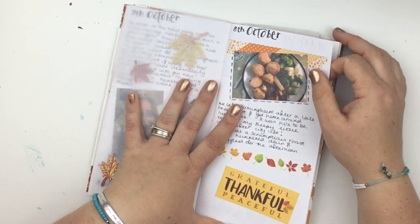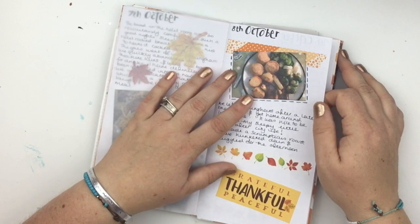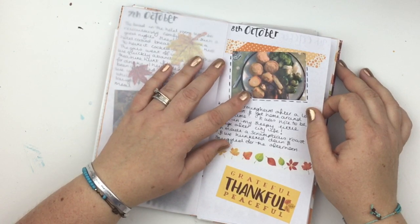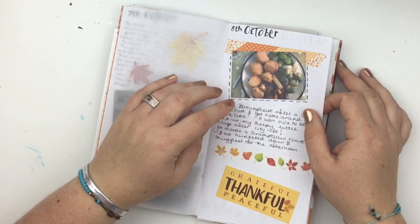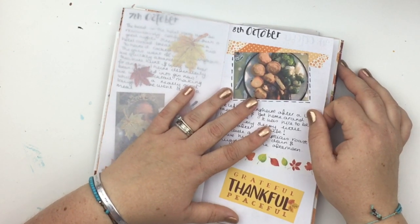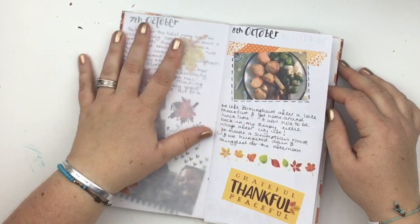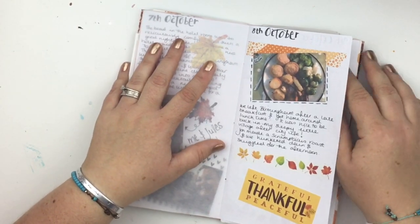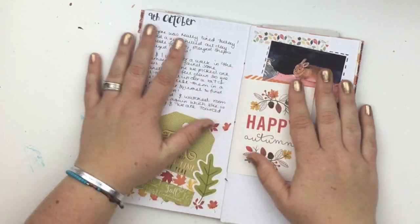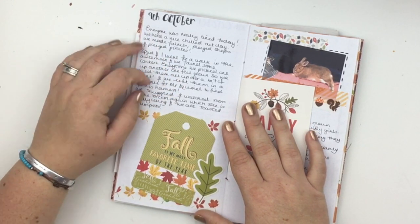The 8th of October was the day after we got back from Birmingham. We just had a really lazy day — we were all a bit tired. John cooked a roast dinner, and John is amazing at cooking roast dinners, so I thought that was photo-worthy. I just plonked it down with a bit of washi tape, nothing fiddly or fancy, and quite a lot of week two is like that, to be honest.